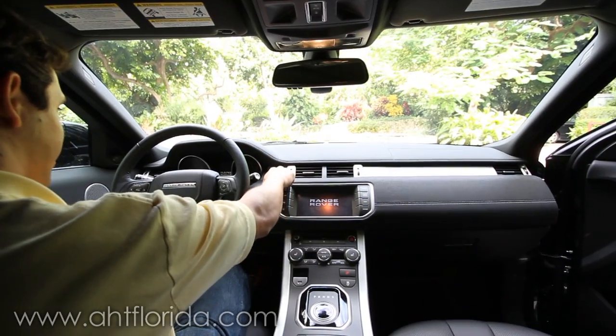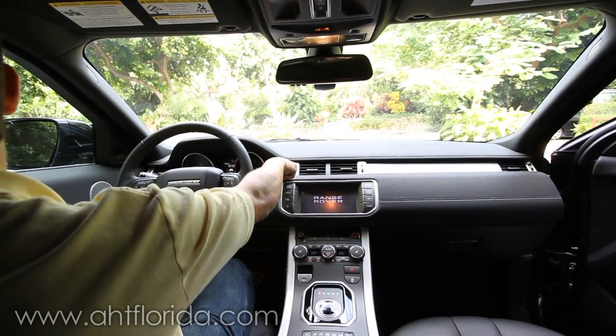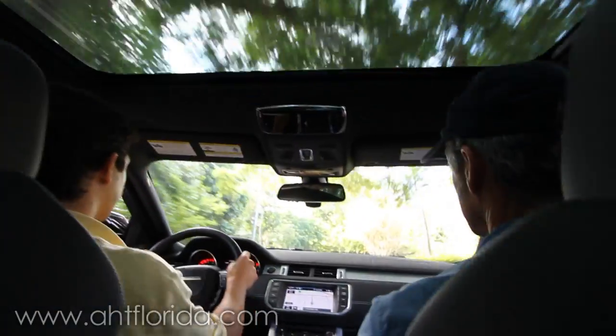Well, let's go for a ride. Push to start. Handles like a small car. It's really neat.